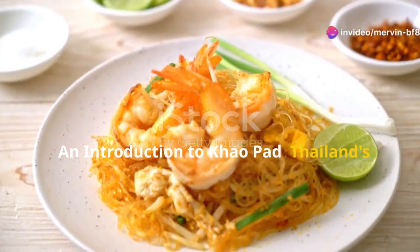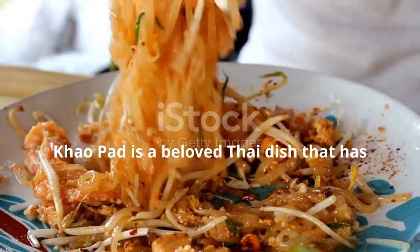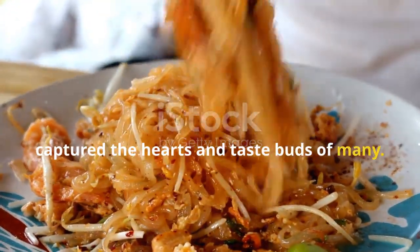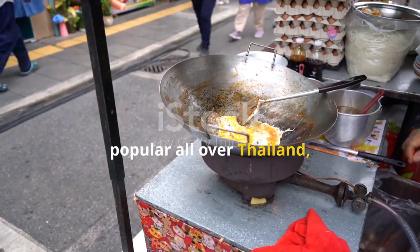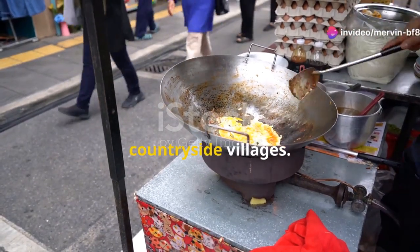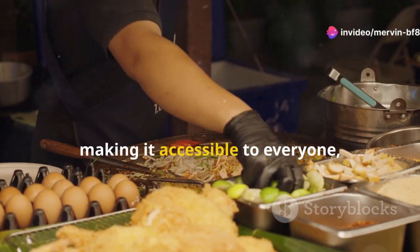An introduction to Khao Pad, Thailand's signature fried rice. Khao Pad is a beloved Thai dish that has captured the hearts and taste buds of many. It is a type of fried rice that is popular all over Thailand, from bustling cities to serene countryside villages. You can find it in restaurants and on the streets, making it accessible to everyone, whether you're a local or a tourist.